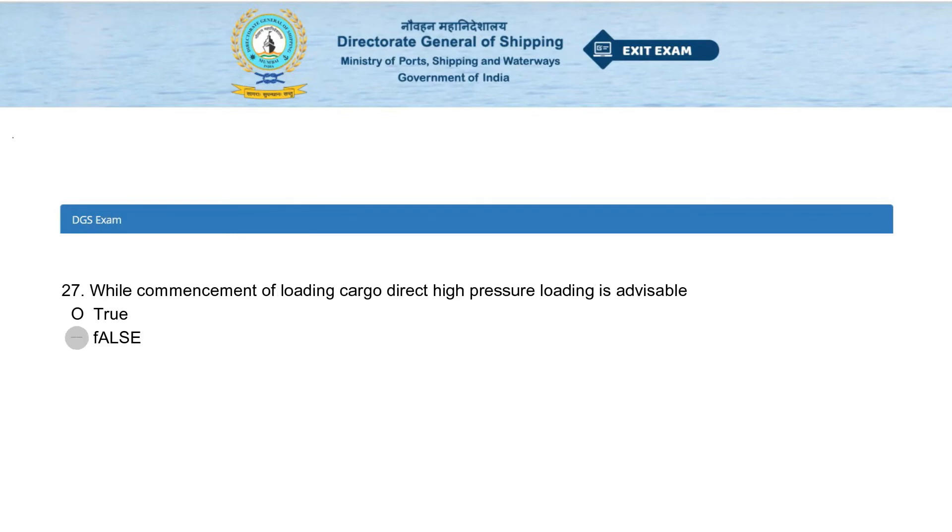While commencement of loading cargo, direct high pressure loading is advisable. True or false? The answer is false.